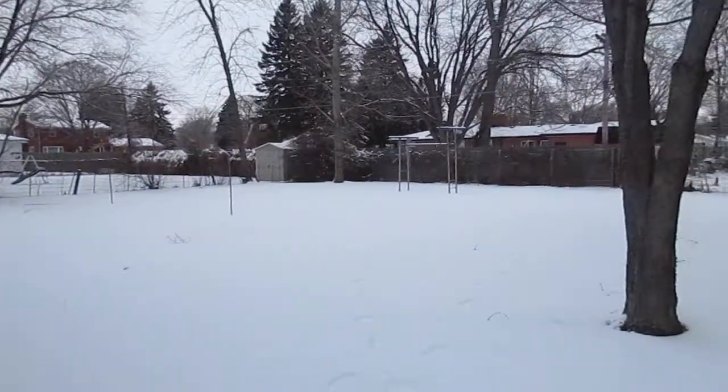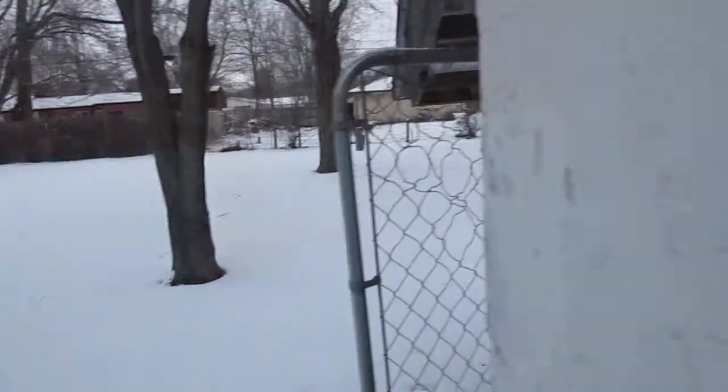Sits on a fairly large lot. Back through the utility, into the kitchen, into the living room.